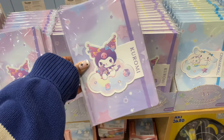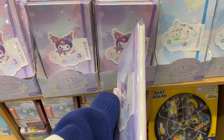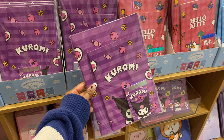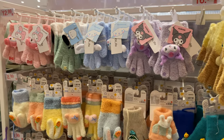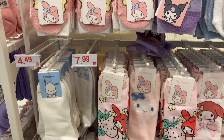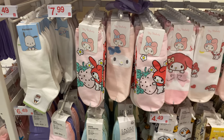I love these new notebooks that they just came out with. I have a smaller one of the Kuromi theme and it's so cute. They also had Cinnamoroll, and these stationery packs that came with three different notebooks. They had so many different socks — there were fuzzy ones at the top and then just regular ankle socks towards the bottom.